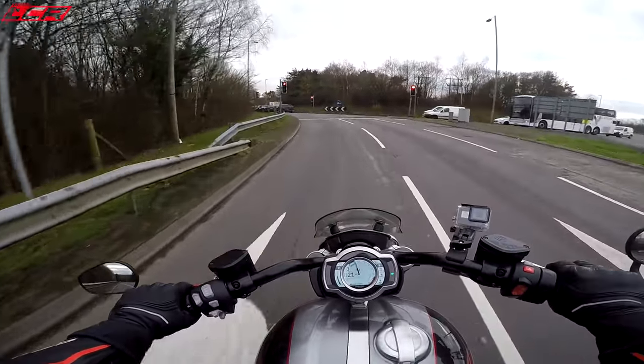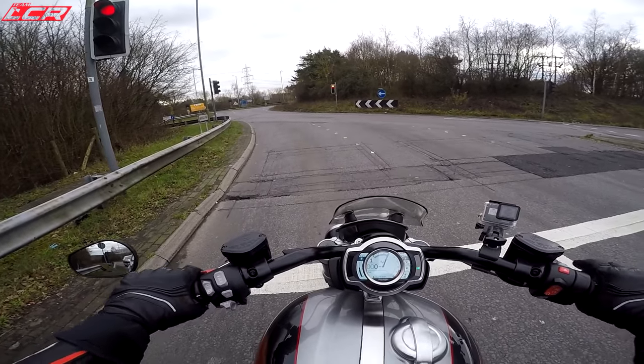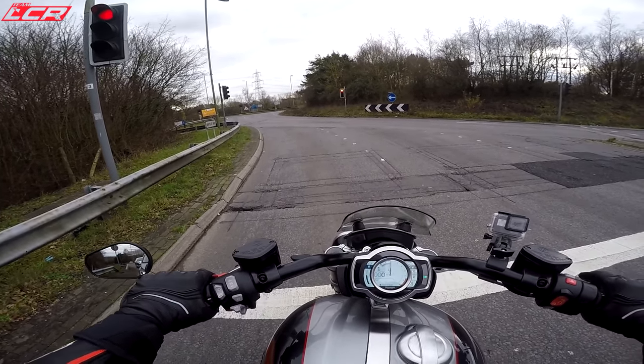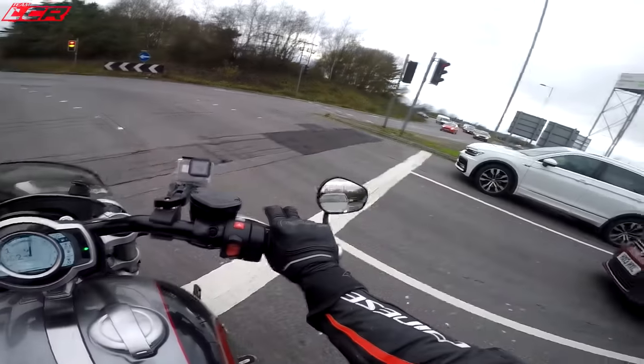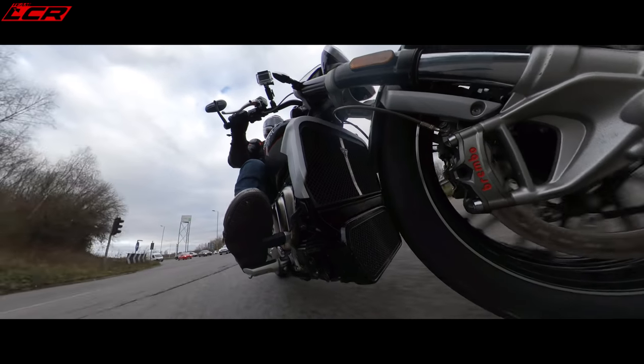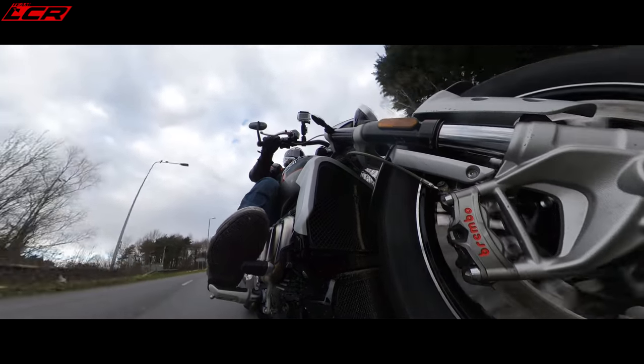Bloody lights — come on! We've got a rocket on the leash here. It would be so good to launch at the lights. Because of that extra weight, I think you could really worry sports bikes on this.